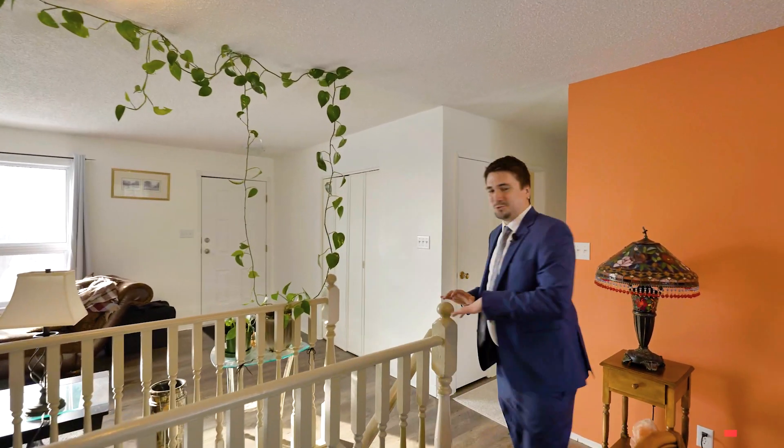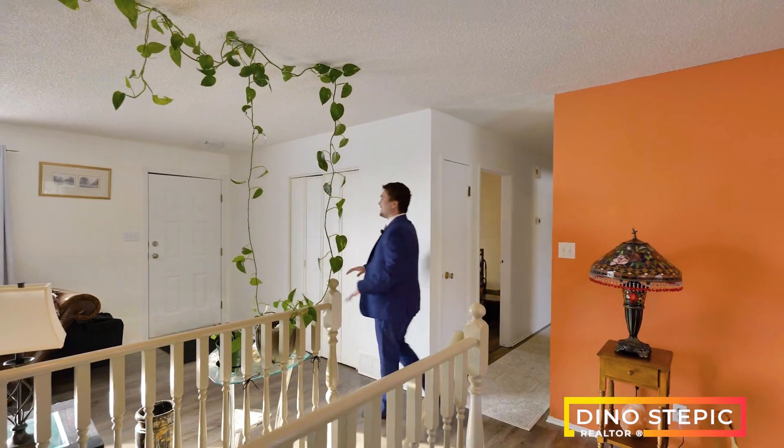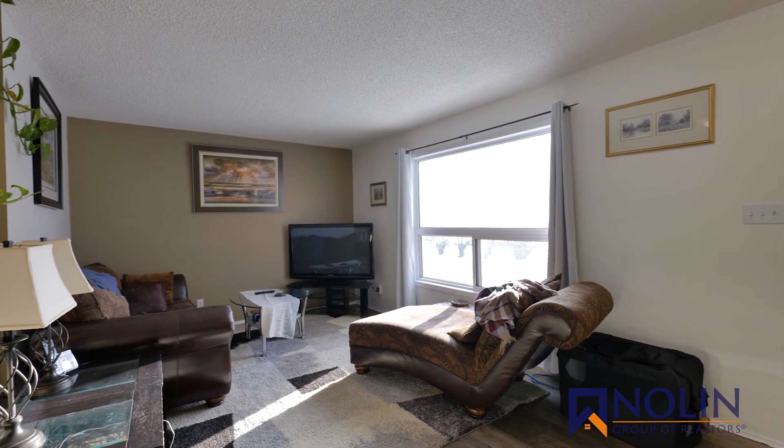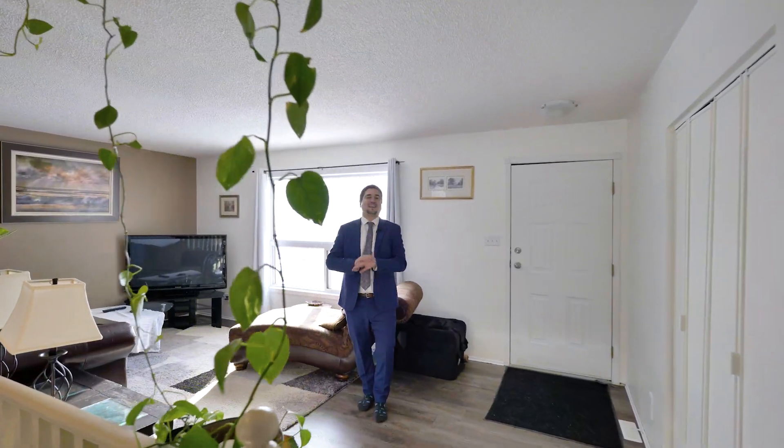And here we have this kind of dual open area, which I like a lot. I love when a house has windows on both sides letting light in — like any time of day you just have beautiful light. Beautiful.